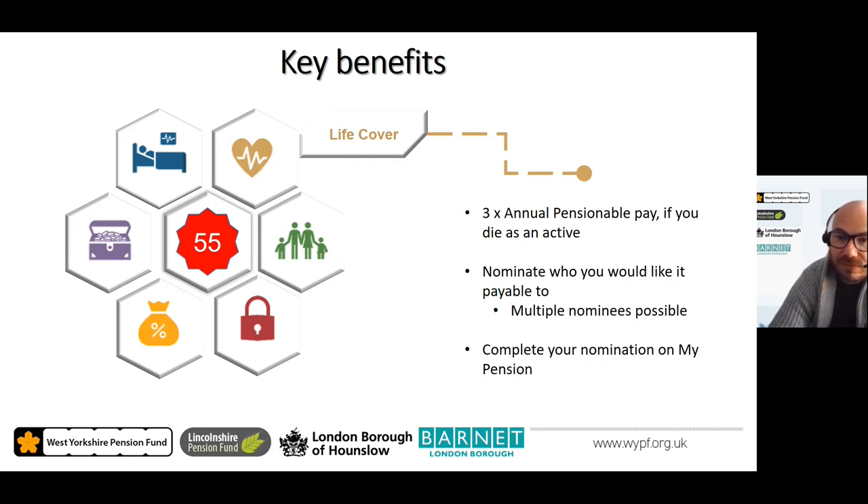In the event of your death, the scheme offers life cover to provide peace of mind that your loved ones are provided for. As an active member, the death in service benefit is paid as a lump sum death grant equal to three times your annual pensionable salary. When you become a pensioner, your pension offers a 10-year guarantee — should you die within the first 10 years of receiving your pension, the balance of those 10 years' worth of pension is payable as a lump sum death grant. It is important to nominate who you wish to receive any potential death grant via the My Pension online portal.